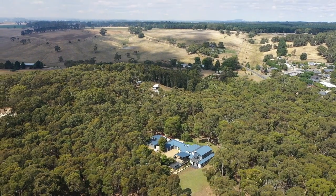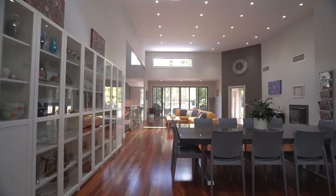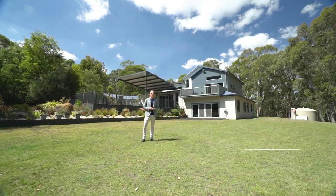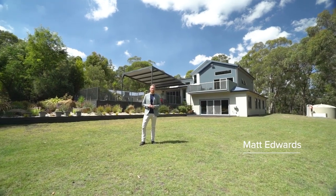Set on approximately 17 acres is a luxurious family home — the ultimate entertainer and a fantastic retreat. Hi, I'm Matt Edwards and welcome to Two Isle of Court here in Glen Park.